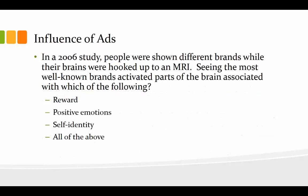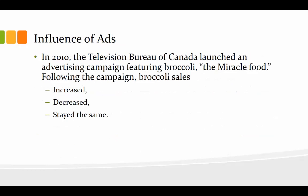So what is the influence of ads? In a 2006 study, people were shown different brands while their brains were hooked up to an MRI. Seeing the most well-known brands activated parts of the brain associated with reward, positive emotions, and self-identity — all of the above. And in 2010, the Television Bureau of Canada launched an advertising campaign featuring broccoli as the miracle food. Following the campaign, broccoli sales went up. Following an ad campaign, even for broccoli, sales go up. We are very, very susceptible to advertising.